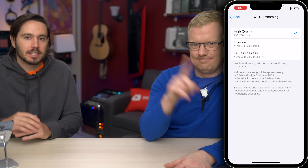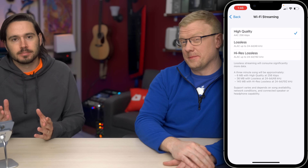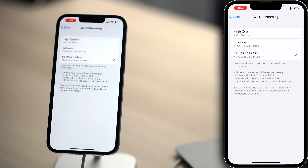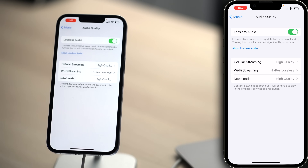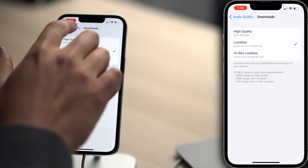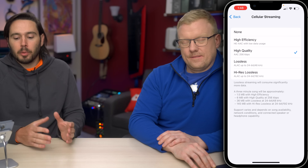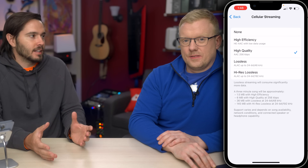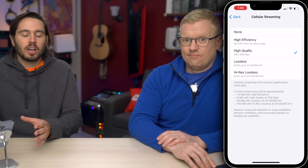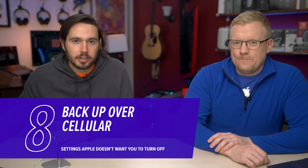You've got a solid internet connection — why not go up to Hi-Res Lossless to get the best audio experience possible? Because it's going to cost us more to send you that much data. Let's tap back, upper left-hand corner. Tap on Downloads — I recommend choosing Lossless just to save on storage space. Tap back to Audio Quality. Cellular Streaming: if you have an unlimited data plan, you can probably get away with Lossless. If you don't, High Quality is probably the way to go.